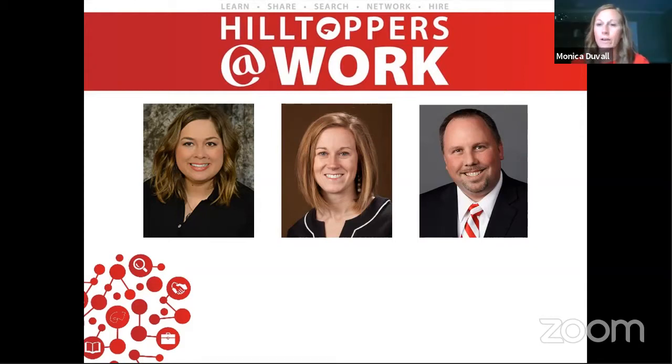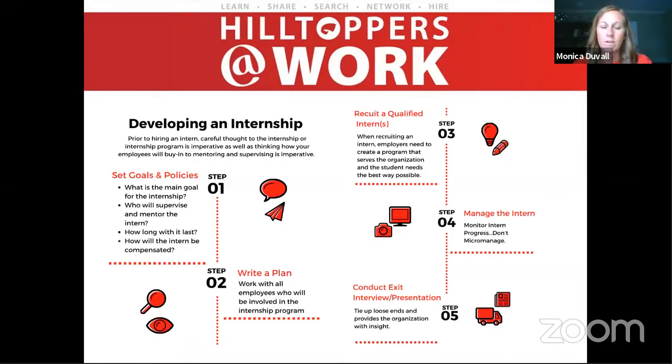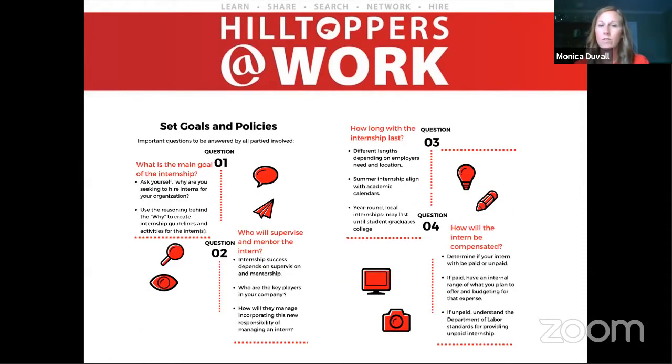If you go to the first slide, it shows that it is just an easy, simple process for developing an internship. Liz and I are going to address some questions regarding those steps. Going to the next slide, the first thing any employer needs to do is set up their main goal: what is their why for hosting an intern, how can an intern benefit their organization, and what type of activities does the employer have that they're looking for an intern to complete? Sometimes it's a short-term project lasting just a summer or semester, or sometimes it's a long-term part-time role.